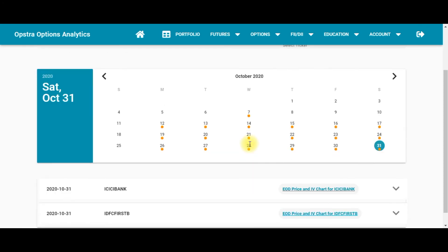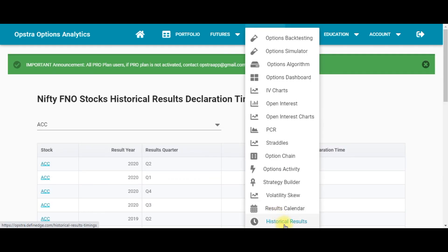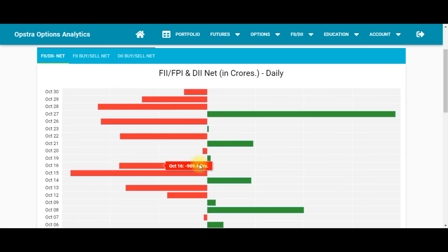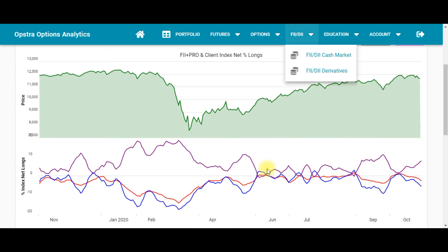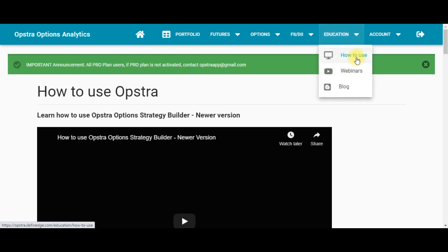The Results Calendar lets you track upcoming results, and the Historical Results feature shows when companies are likely to announce results. The FII/DII Cash Market tool lets you check FII and DII transactions and activities. The FII/DII Derivatives tool shows their options and futures positions in the market.